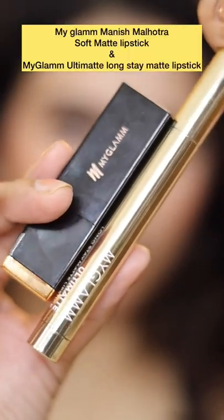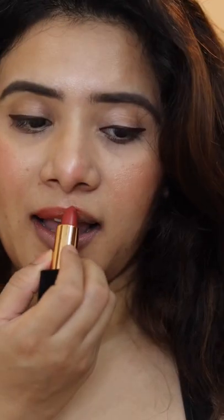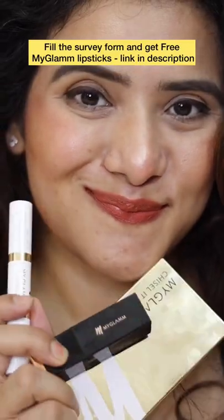For number three, we have the MyGlam lipsticks. My favorite is the soft matte lipstick from the Nishman Hodra collection. Which one is yours? Let me know in the comment section!